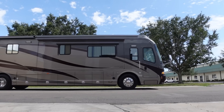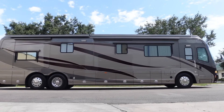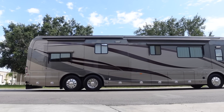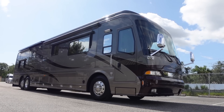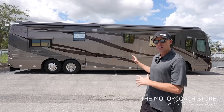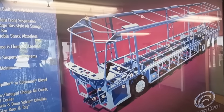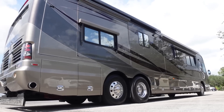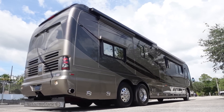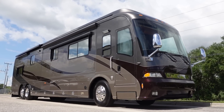This 2007 Country Coach Magna 630 is arguably the nicest Country Coach Magna we've ever had on the channel. This coach only has 14,000 miles and the interior colors are my personal favorite I've seen on a Country Coach interior. Those of you that know the channel know I'm a huge fan of Country Coach. This coach is built on the Dynamax chassis with semi-monocoque construction, the Cummins 600, and a 20,000 pound towing capacity. Pre-DEF, Country Coach built the highest quality production motorhome in the industry until they unfortunately went out of business in 2010.